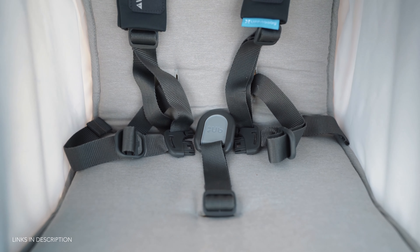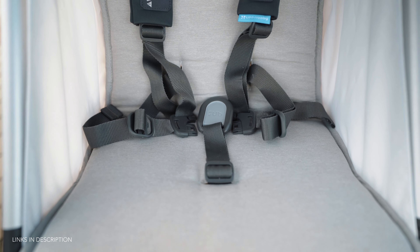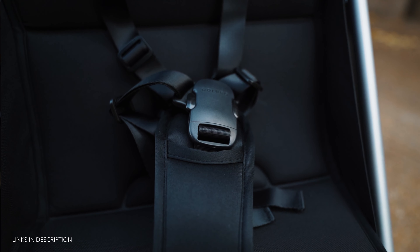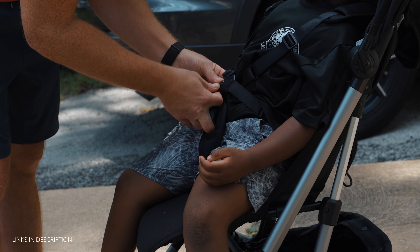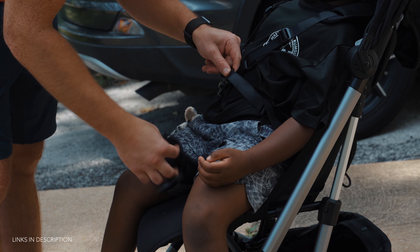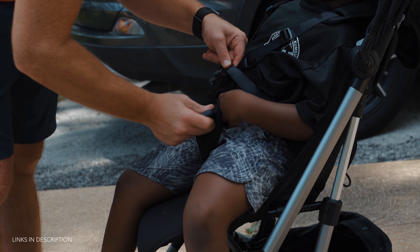Both seats utilize a five-point harness system, but with some noticeable differences. The MINU operates using a traditional buckling system, whereas the Colugo comes equipped with a magnetic harness. It did take me a moment to get accustomed to the magnetic harness — you have to hold the two strap components together with one hand and then affix the crotch strap to the shoulder straps.